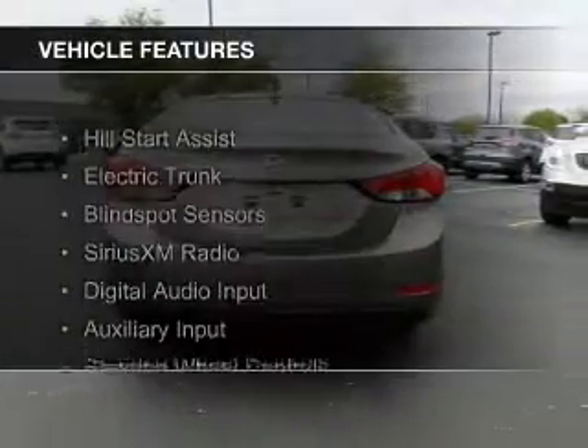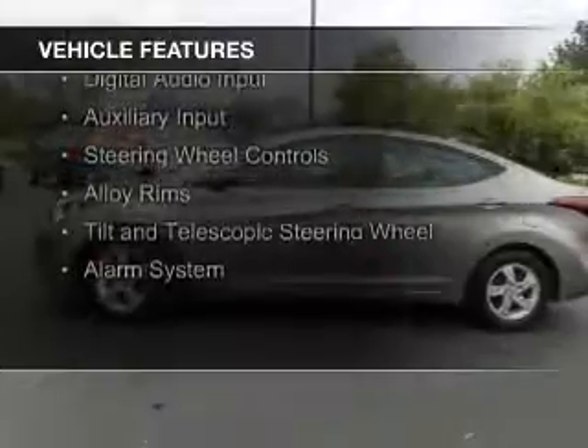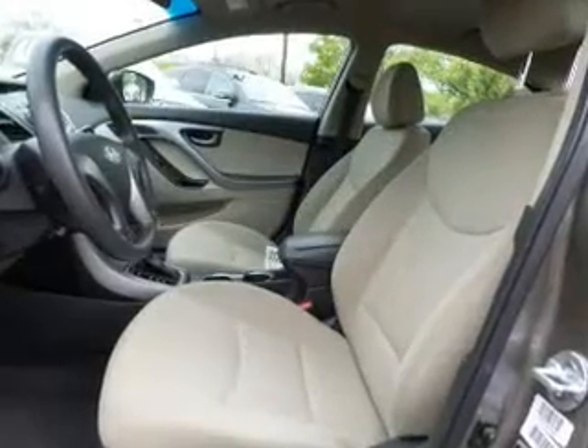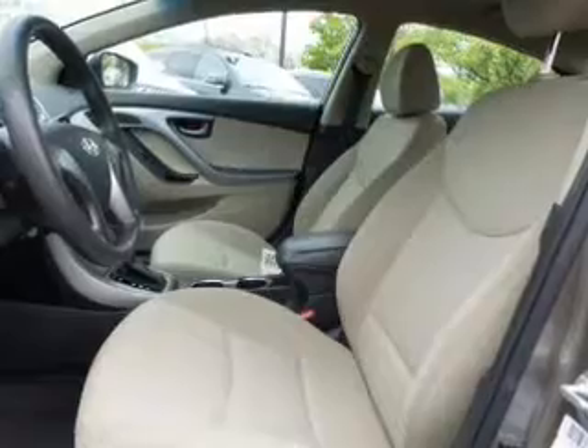The features include hill start assist, electric trunk, blind spot sensors, Sirius XM satellite radio, digital audio input, and auxiliary input, steering wheel controls, alloy rims, a tilt and telescopic steering wheel, and an alarm system.